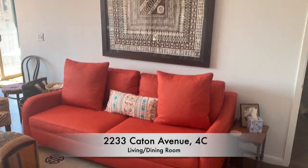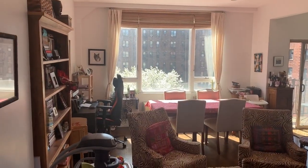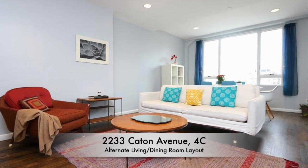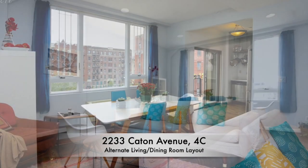This is the main living space and as you'll see, it's very open and light is everywhere. Here we have the living room with an alternate staging so you could see what it might look like a little bit more pared down.